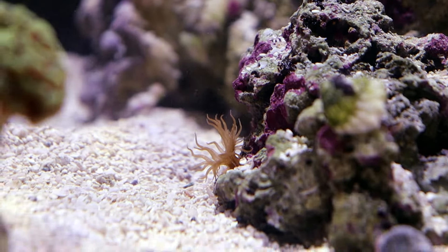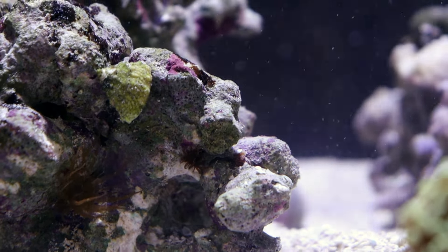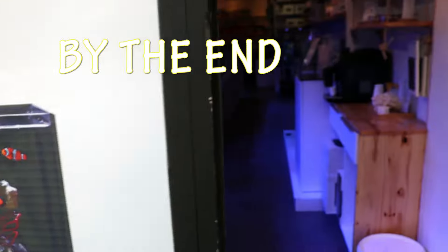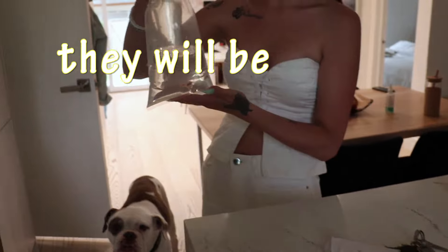Gosh darn it. What is that? Oh my god. Is that another one? And a little one there. Honey! Come! There's something in the tank! There they are. It's okay. Don't worry. That's it. Special guest appearance.